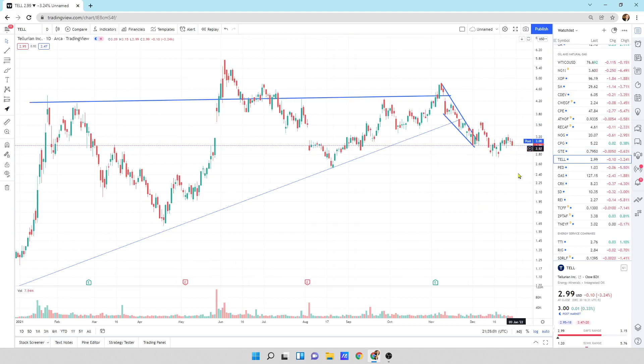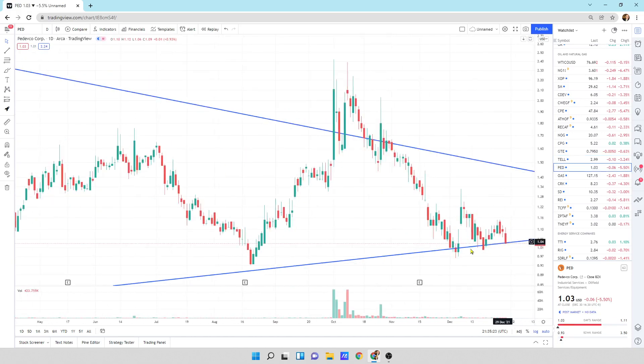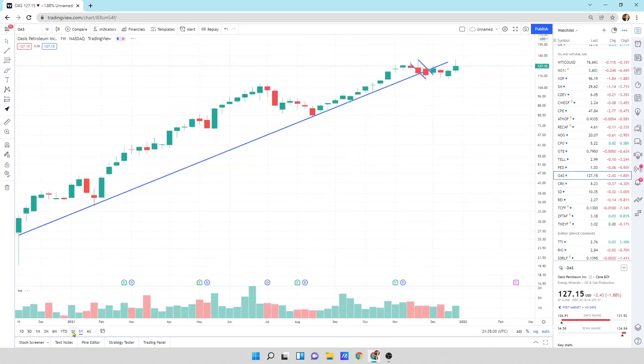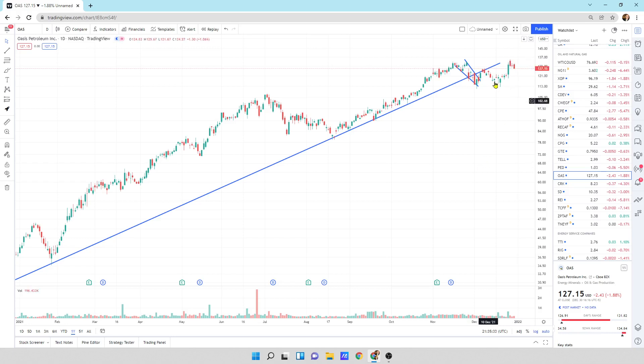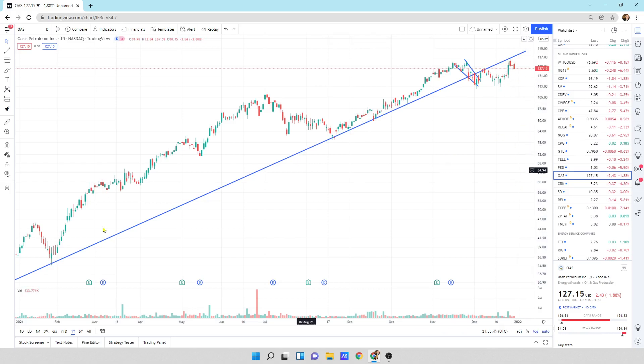Tellurian — a little bit of selling pressure. If natural gas pulls back quite substantially, this could pull back substantially with it. If you want to put it into a free ride, this is probably the spot I would do it. Pedevco — a little bit of selling pressure, right at that support line. Oasis — getting a little bit of selling pressure, trying to break back through this resistance line. Could this fall further? Yes, but maybe it's just doing a retest and can grind higher. I'm not doing anything with my shares, just holding on.